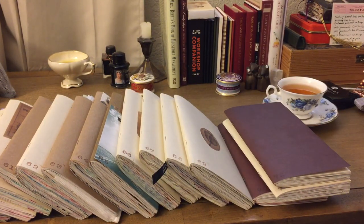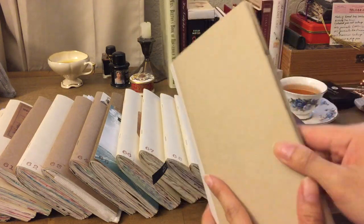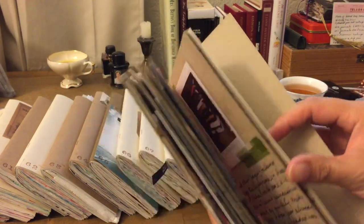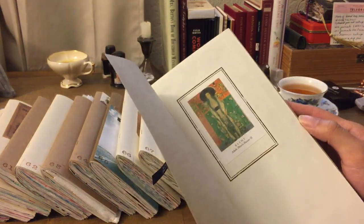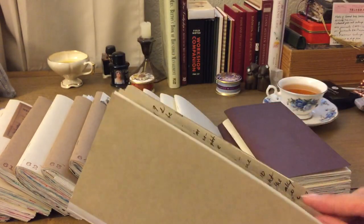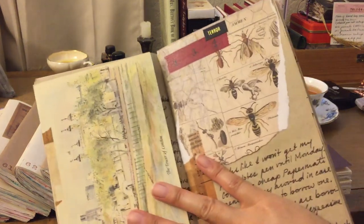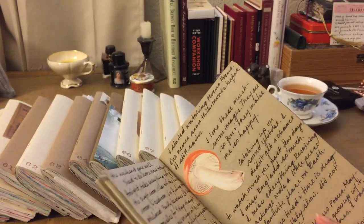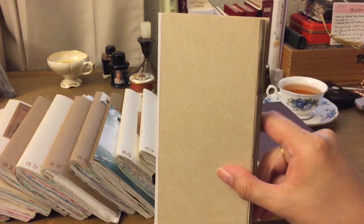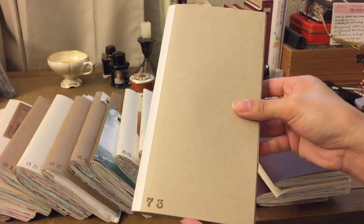Insert 71 was back to the 013, and insert 73 was a trial run of the craft paper. I liked it — I really like the craft paper look. It's just thicker paper, so I think I'd use it more for travel journaling. But it looks really cool with collaging, and I'll definitely be getting the craft paper insert in the future.